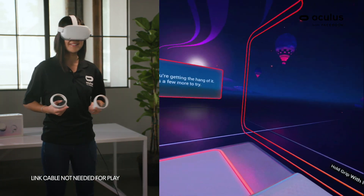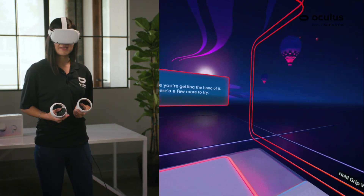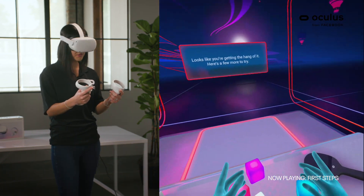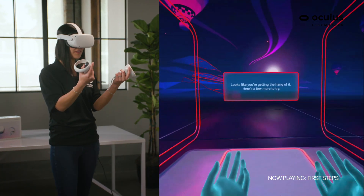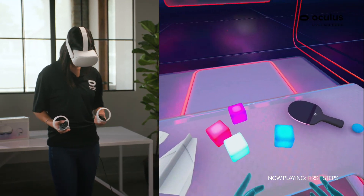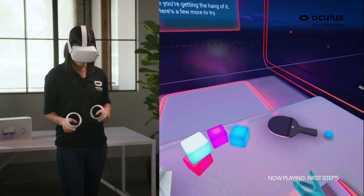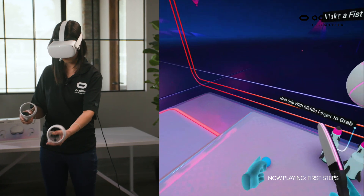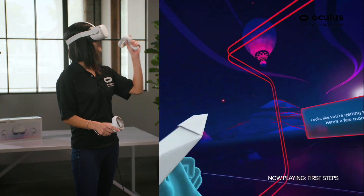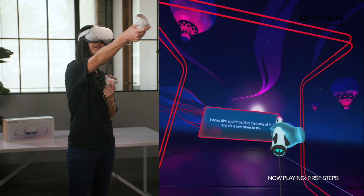Now that you're all set, let's get into our first game. The first content we're going to introduce to you is First Steps. First Steps is an introductory VR experience that will help you familiarize yourself with the touch controllers. Here, we have a couple items — we can grab them, play with them, throw them around, play with ping pong balls, throw some paper airplanes, and even launch some rockets.